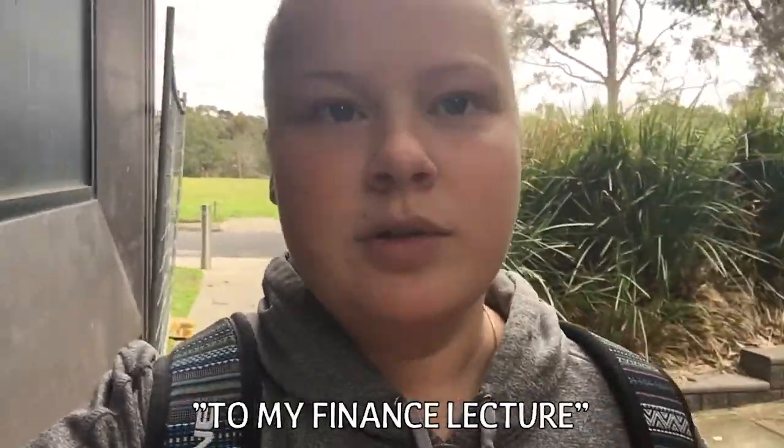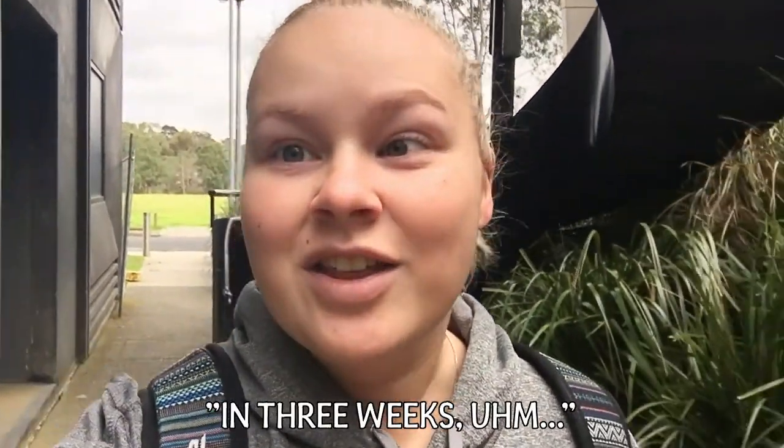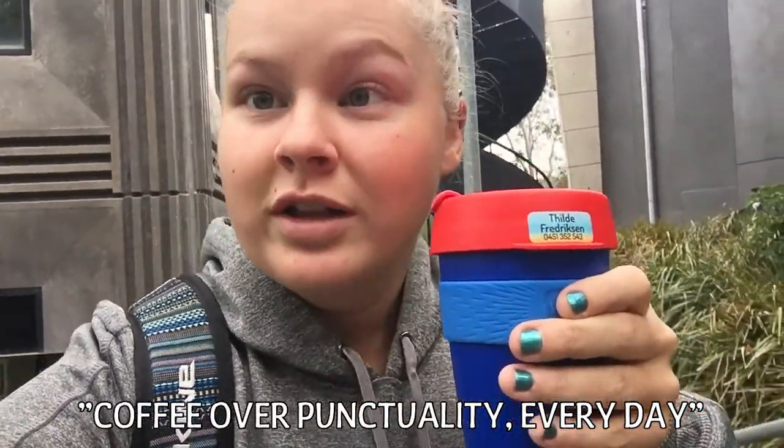Alright, I'm on my way to my finance lecture. I haven't actually attended this class in three weeks, and now that I am going, I'm late. But coffee over punctuality.